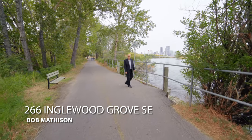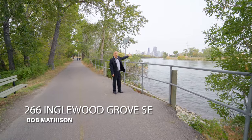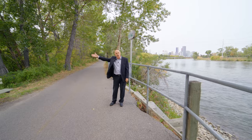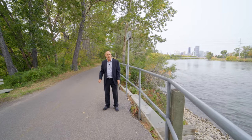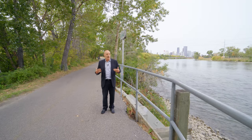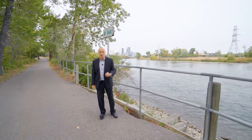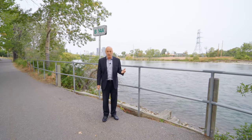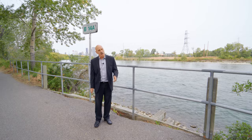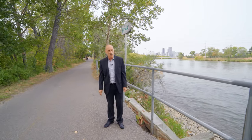This morning I'm back in the neighborhood of Inglewood. Behind me you'll see Calgary's downtown skyline. Just across the river over here is the world-famous Calgary Zoo. About a five-minute walk to my right you'll come to Ninth Avenue, which is Inglewood's main street and it's full of funky little shops and pubs and the Music Mile. Down the pathway directly in front of me here is Pierce Estates Park, the Fish Hatchery and Harvey Passage. Just before you get to that on the right-hand side is a really cool little area called Inglewood Grove.